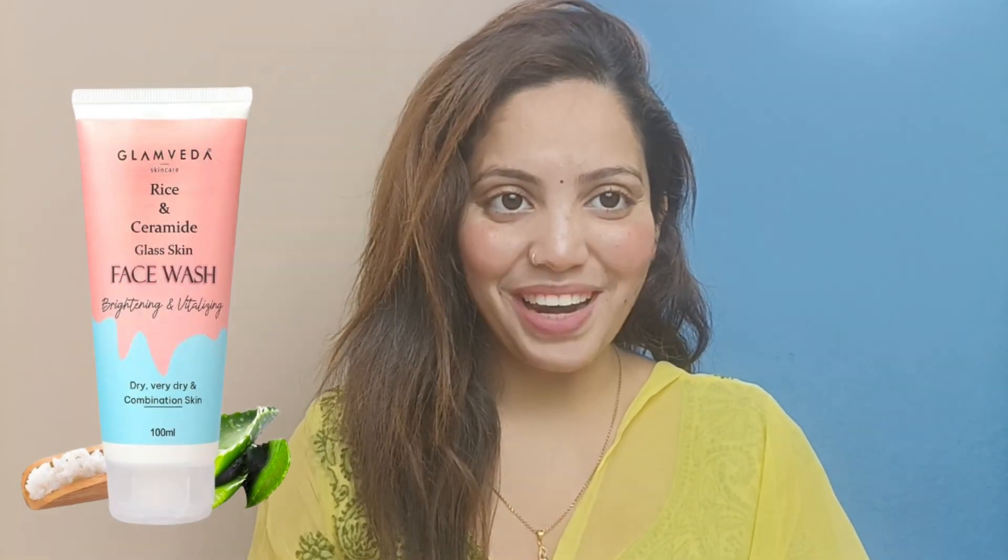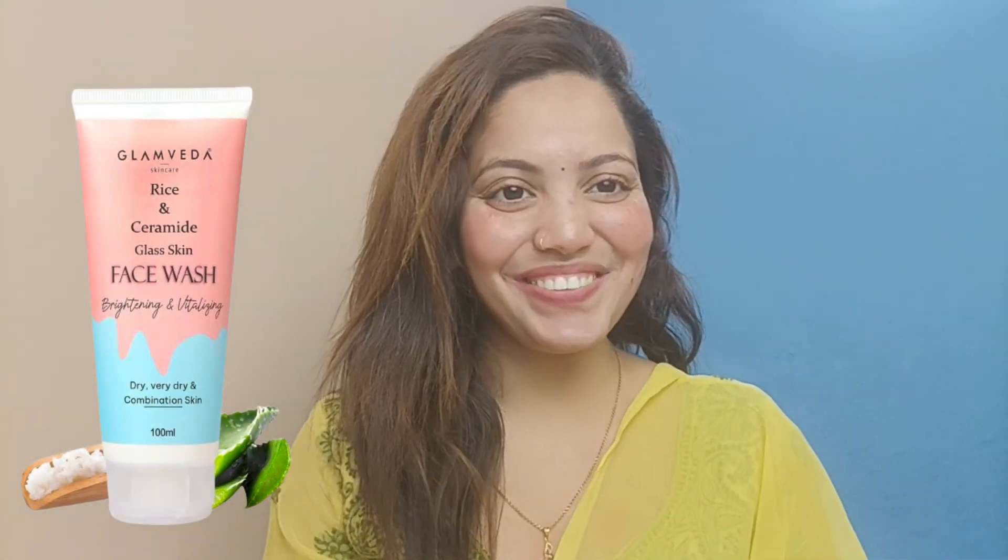Hello guys! Assalamualaikum! How are you? I hope you guys are going to enjoy this — we're going to talk about our face wash, so let's quickly get into the video. I am so excited to share with you guys, but if you haven't subscribed yet, then what are you doing? Please go and subscribe, and let's quickly get into the video.